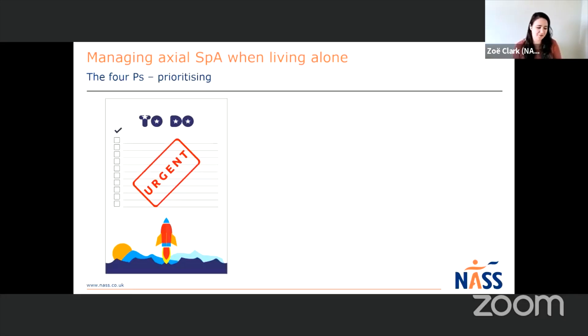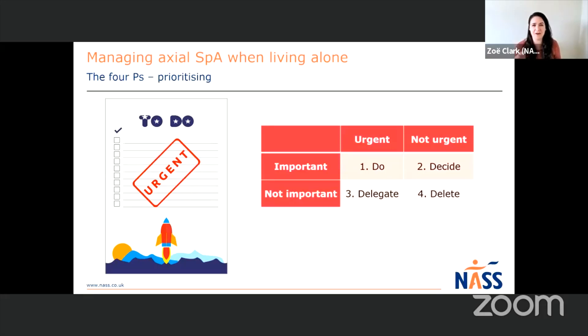Now, prioritizing - this really ties into planning as well. If you have to-do lists, it can feel quite overwhelming when you have a huge list and you're struggling with pain and fatigue. A really good technique is to create a grid where you break down your different tasks by their urgency and importance. I've broken them down into tasks that are urgent or non-urgent, and then important or not important. The tasks you do first are those that are urgent and important - put those at the top of your list and do those first when you have time and energy.